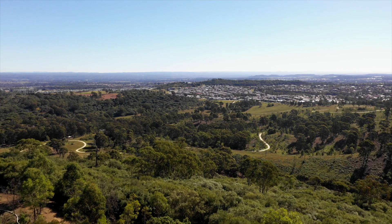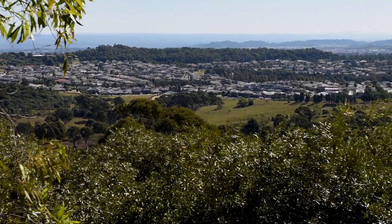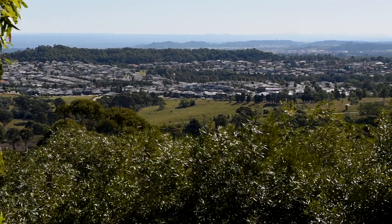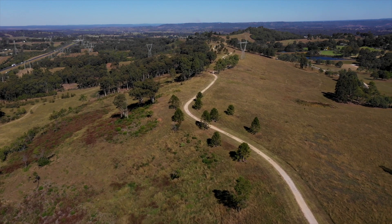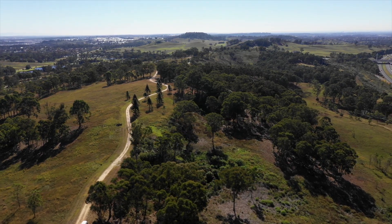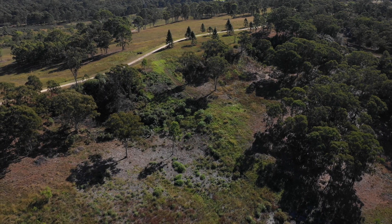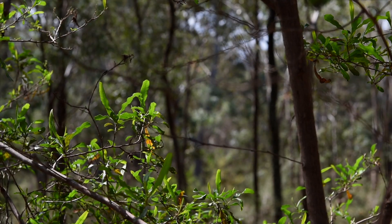There are 4,000 hectares of African olive infestation in the region surrounding the Australian Botanic Garden in Western Sydney. If we were not to treat those dense areas, we would have the rest of our 416-hectare site under threat from the spread of that olive. Where we've cleared some of these areas, there is significant potential to return them back to Cumberland Plain Woodland and Western Sydney dry rainforest.